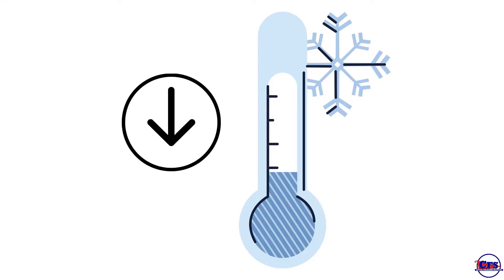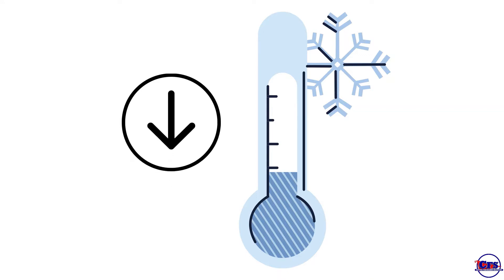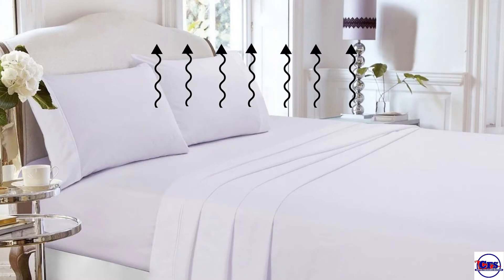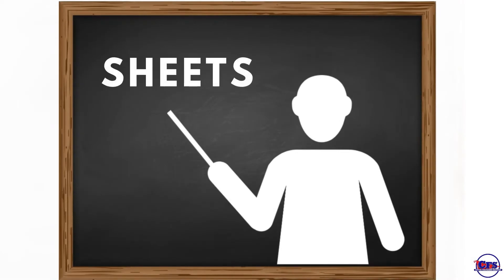Do you know that your core temperature needs to drop 2 to 3 degrees to fall asleep and stay asleep? But how do you do that? Your sleep accessories likely hold the secret, especially your sheets. The very sheets you sleep on night after night can actually help mitigate heat. Let's break it down.